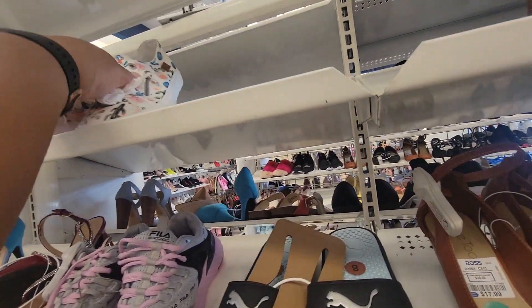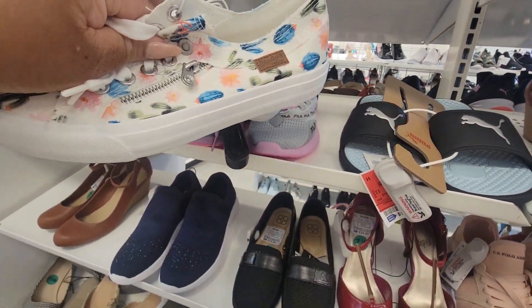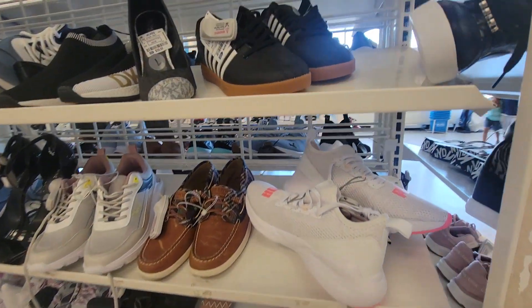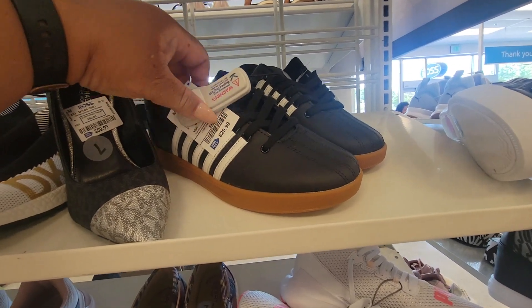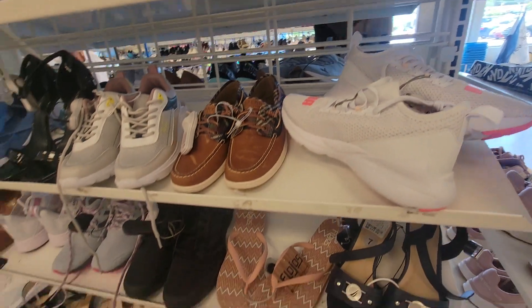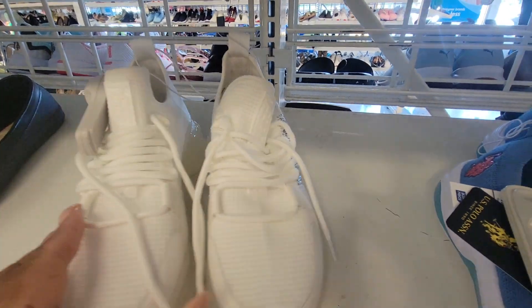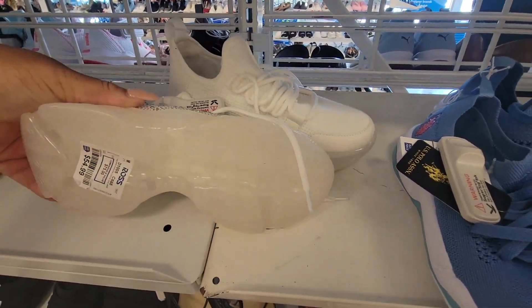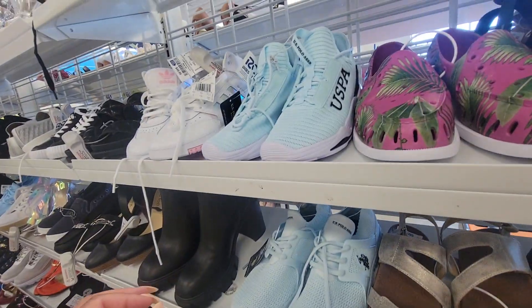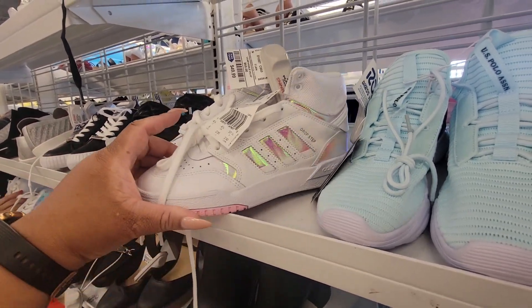Look at these Blowfish — $18, that's kind of cute. These K-Swiss are $30. Steve Madden, $55. These are $50.